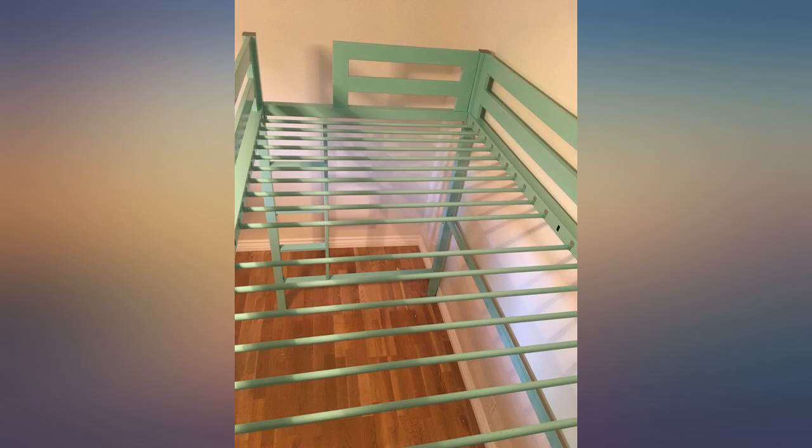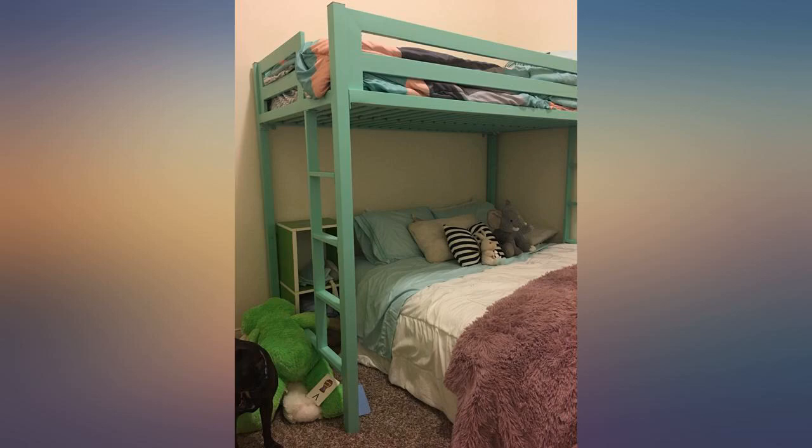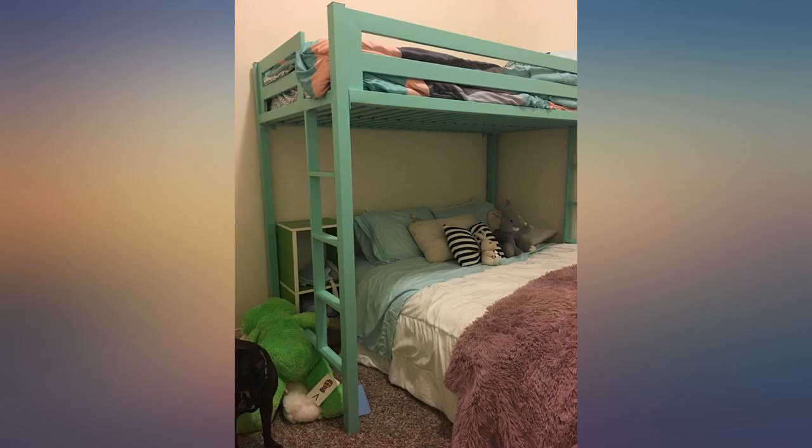Her big girl room is complete. I'm always just a little skittish when purchasing an item and the price seems too good to be true. I guess I've been burned too many times, so I was a little worried about this purchase — like how it would arrive or how the quality would be.